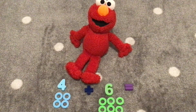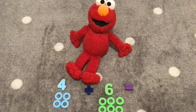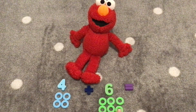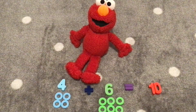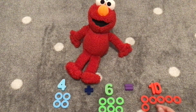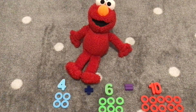Let's add four with the number six. What do you think four plus six equals? Let's count the rings. Okay, Elmo. One, two, three, four, five, six, seven, eight, nine, ten. Ten! Four plus six equals ten. Can you count ten rings with me? Yes! One, two, three, four, five, six, seven, eight, nine, ten! Four plus six equals ten. Hooray! Yay!